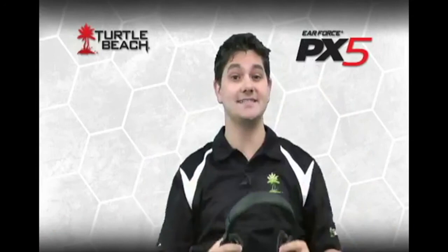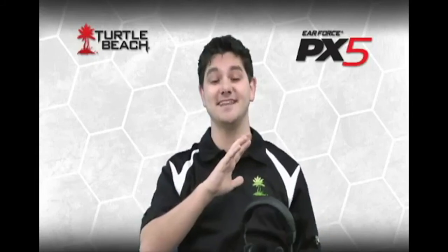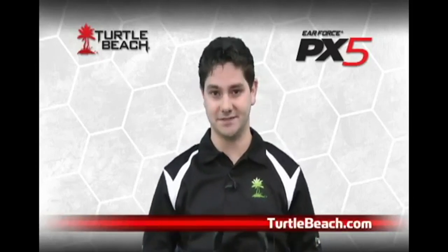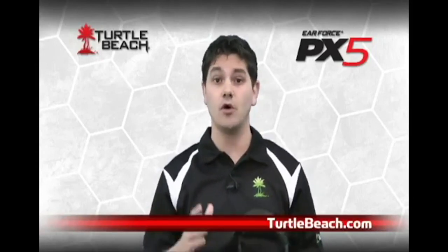Well, that gives you a basic idea of what the Turtle Beach PX5 is all about. As you can see, it raises the bar and leaves other headsets in the dust, setting a new standard for what gaming headsets can be. There's lots more to discover about the PX5, so please visit TurtleBeach.com for more information. We'll also be adding more videos with additional details on how to use the PX5, so stay tuned.